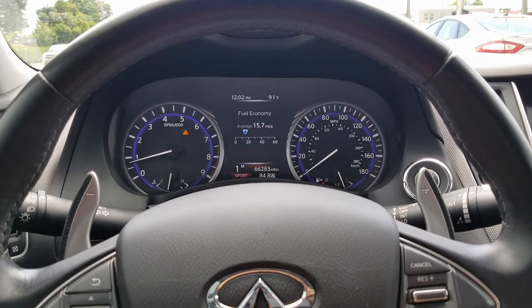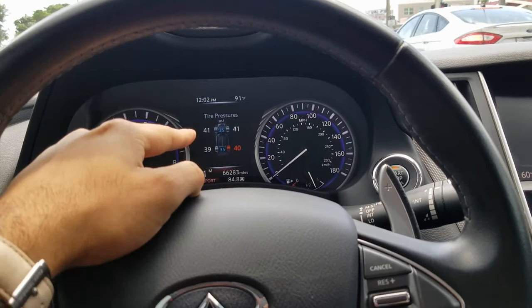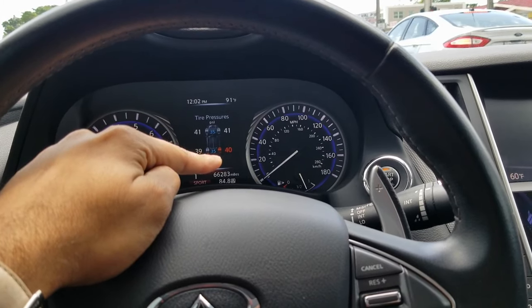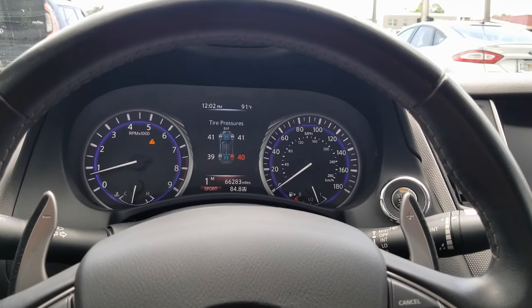On other news, just to keep you updated — I don't know what's going on with my tire pressure sensor on the rear right, because the rest are reading fine. I gotta check it out. If you guys know about it, let me know in the comments below.